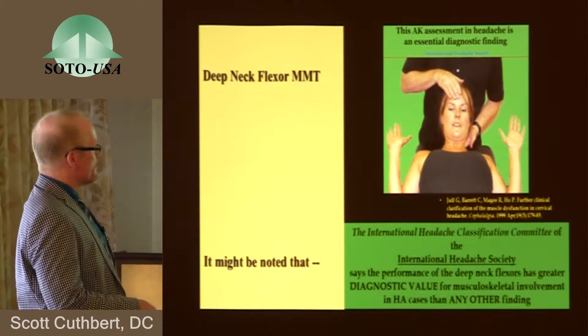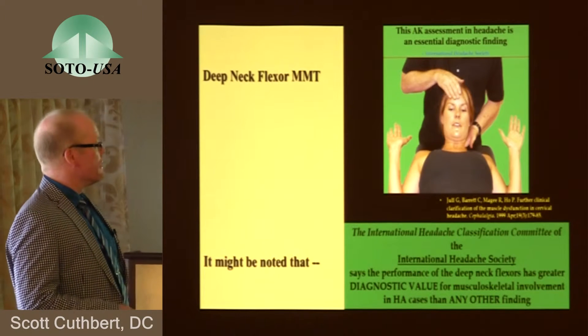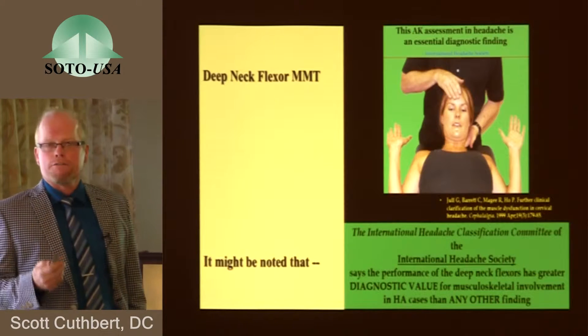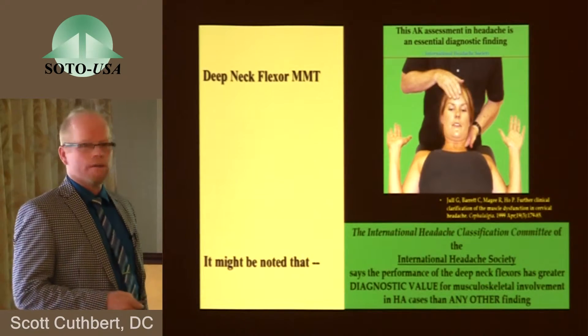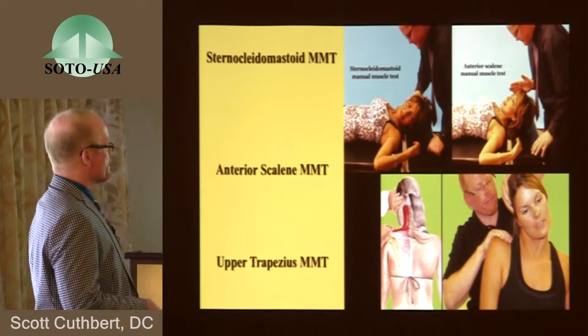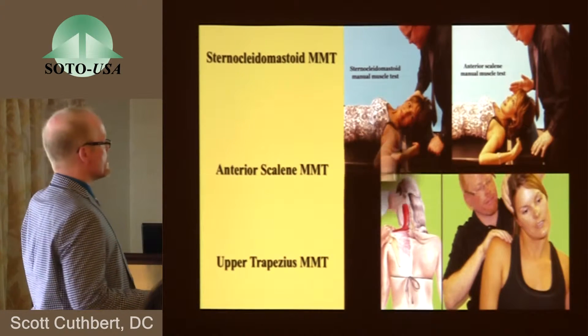It's interesting — the deep neck flexor MMT is considered by the International Headache Classification Committee to be the most important diagnostic phenomenon in patients with headaches. It's important that we know about this muscle in patients who have headaches. The sternocleidomastoid, the anterior scalene, and the upper trapezius manual muscle tests were also employed in all cases.